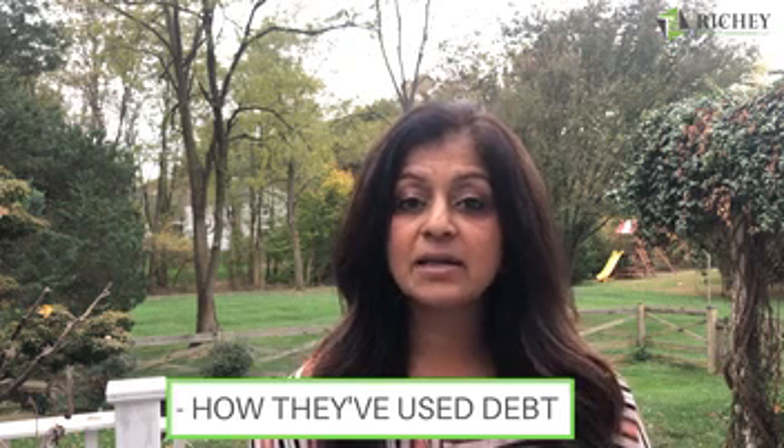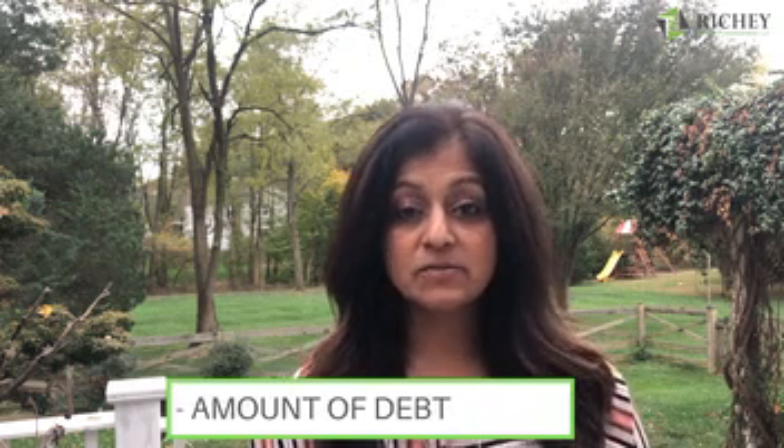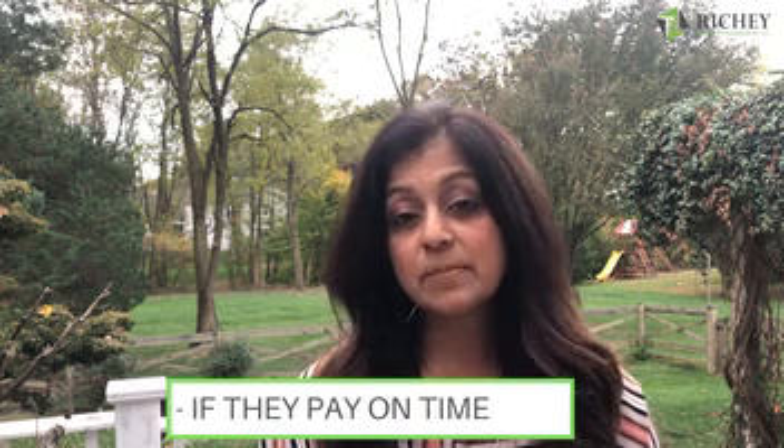The very first thing you want to do is start with a credit check. This is probably the most common thing that people do if they do a background check. A credit check is just like somebody's financial health — it's a great baseline. It tells you how the applicant has used debt in the past, the amount of debt they have, and also if they pay their bills on time. It's a great baseline, but it's definitely not enough on its own.